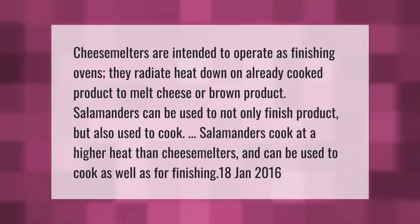Cheese melters are intended to operate as finishing ovens — they radiate heat down on already cooked product to melt cheese or brown product. Salamanders can be used to not only finish product but also to cook. Salamanders cook at a higher heat than cheese melters and can be used to cook as well as for finishing.